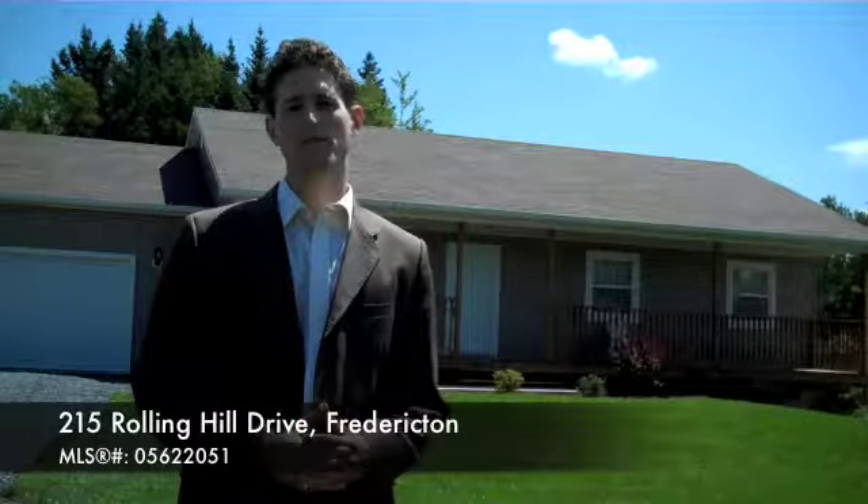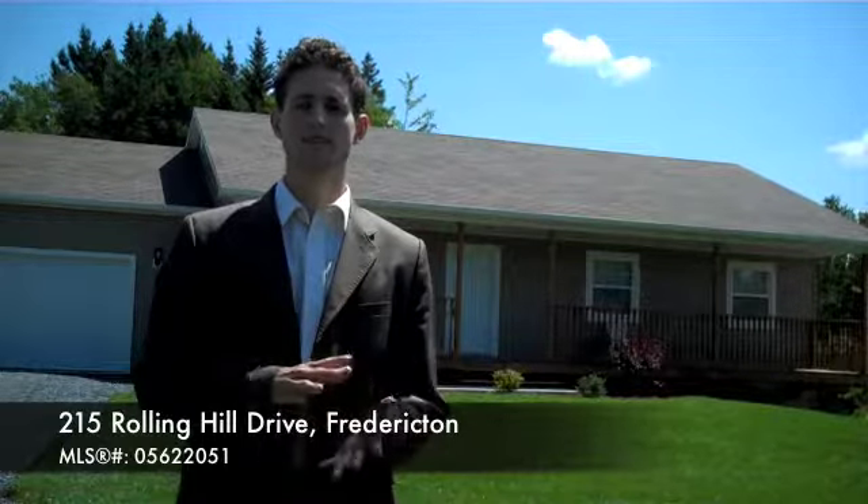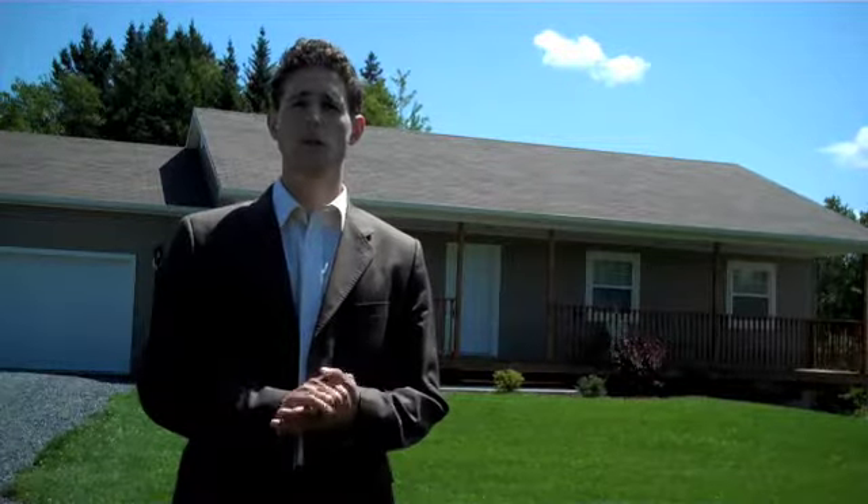Good afternoon and welcome to your video walkthrough of 215 Rolling Hill Drive. We're out in Pepper Creek in the Countrywood Estate Subdivision. We're going to take a look at this three-bedroom, two-bath bungalow. It's only three years old — a fantastic home.